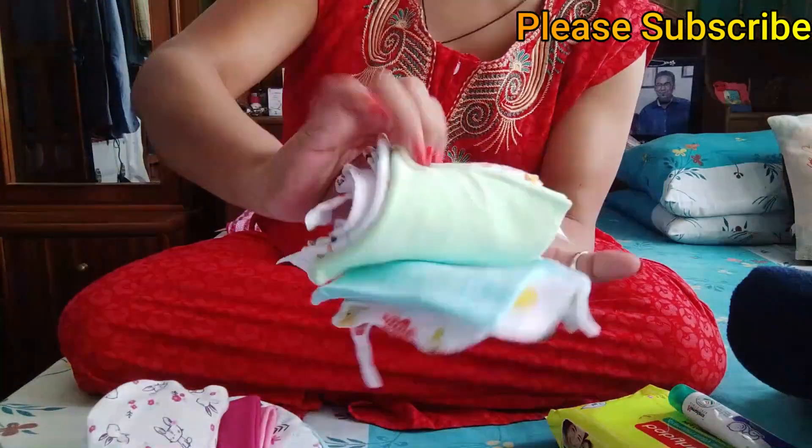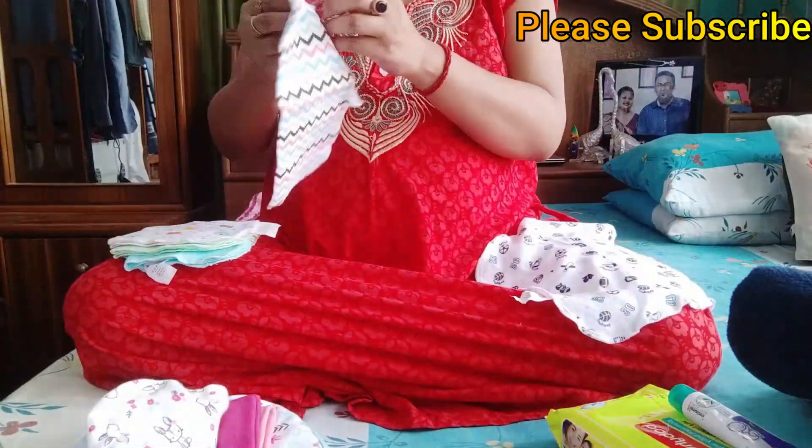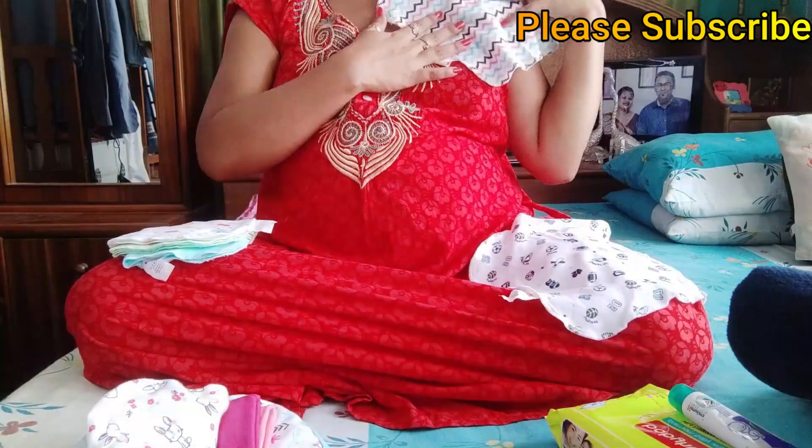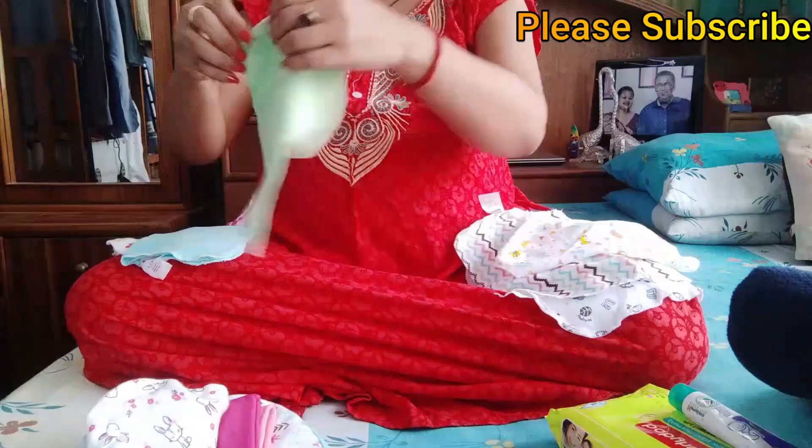Next, I have some wash cloths. These are soft material and good for a newborn's very sensitive skin.